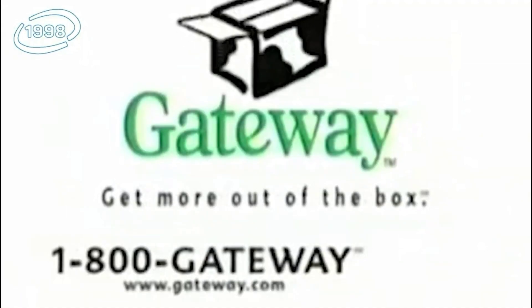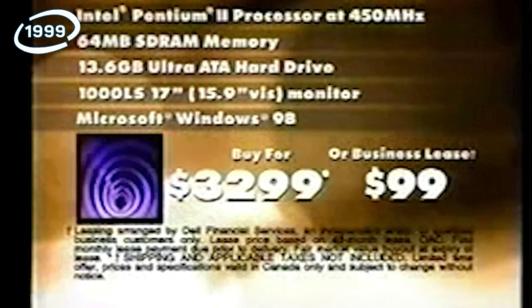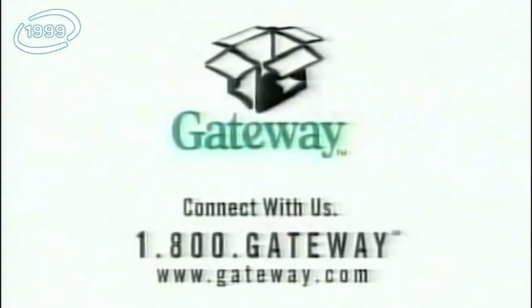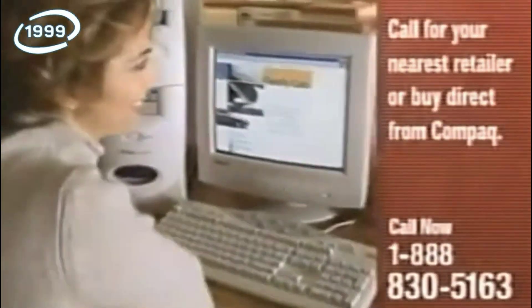Call 1-800-GATEWAY. 50 megahertz. Call 1-800-GATEWAY for a Gateway Essential PC with an Intel Celeron Processor. 1-888-830-5163 today.